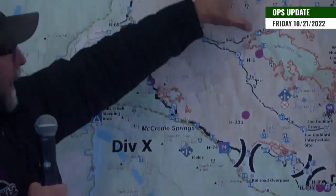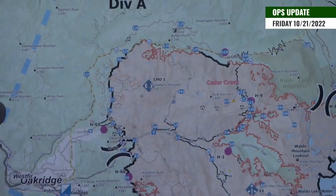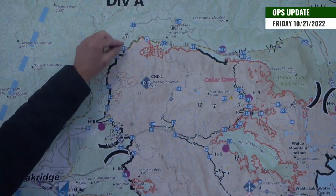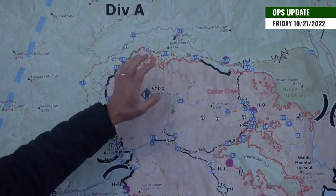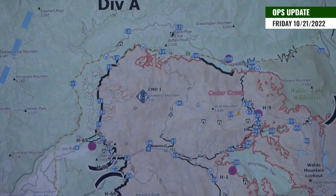For the whole Division Alpha, we're continuing just patrolling the 19 road there as the fire backs down the hill. And then we have a little bit of small fire repair to touch up some large landings that we're fixing up.